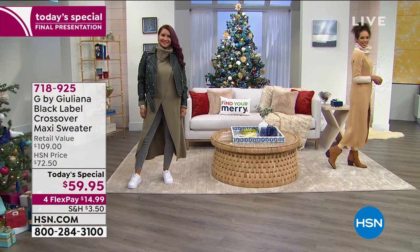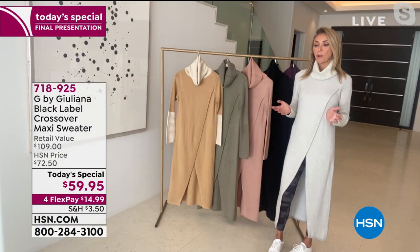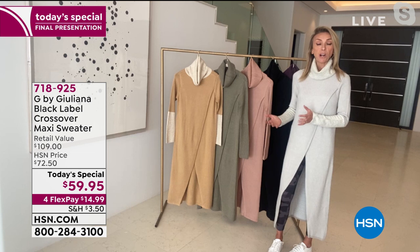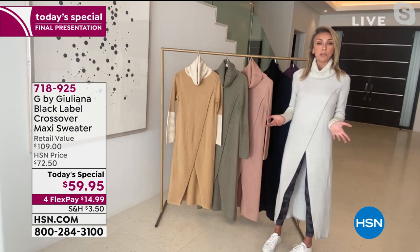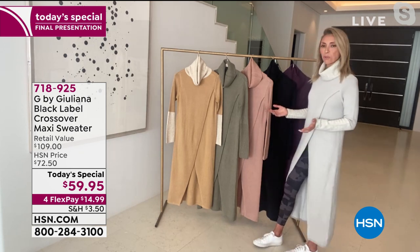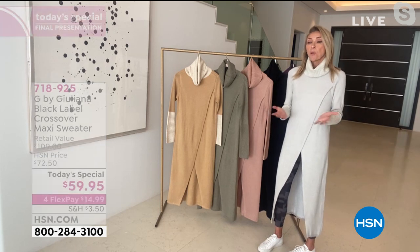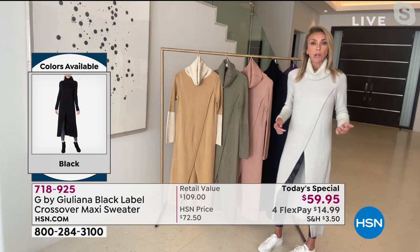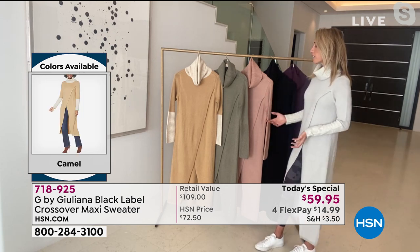I agree. A friend of mine said she got a drama sweater last year in Europe for several hundred dollars. She said she cannot believe that mine is this price and this quality — so she ordered two. That's why so many people are ordering multiples, especially with that extended return policy through January. Why not get it home in a couple of colors and try it on at home?